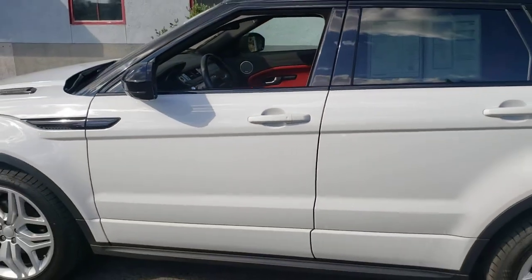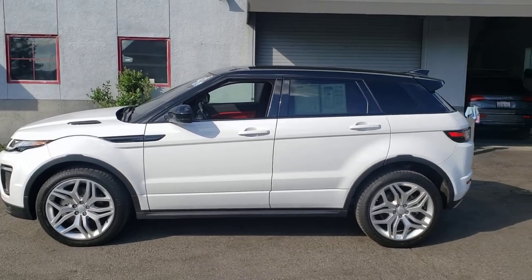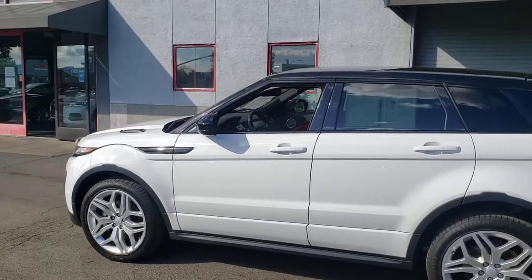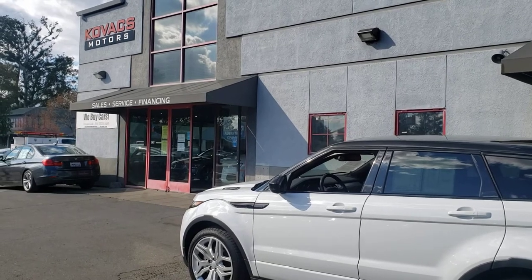So again, this is our 2017 Range Rover Evoque — most people just call it that anyway. It's still available; please give us a call or email just to make sure, because this video will stay up for quite a while. Check us out, thanks for watching.